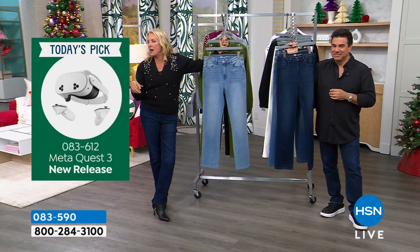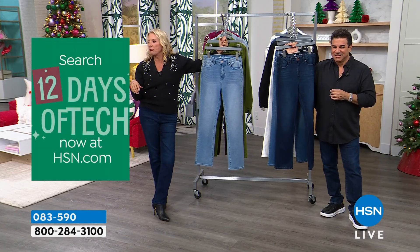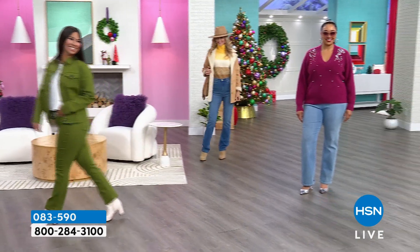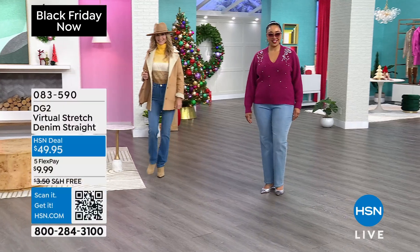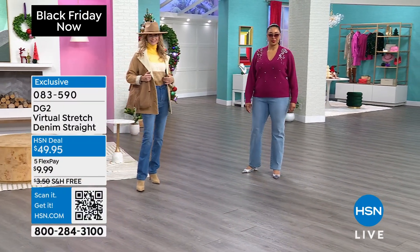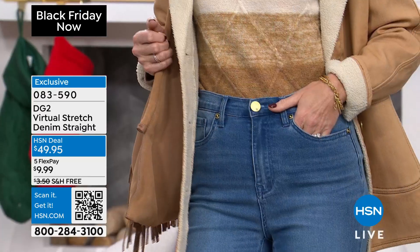The pesto — Valerie, we love you but you've got to go. Valerie, you're the sellout queen tonight. Pesto is gone. Every time Val comes out, Val has sold out. Please do not forget: if you are thinking about getting the Virtual Stretch straight leg, get the Virtual Stretch classic DG2 denim jacket as well.